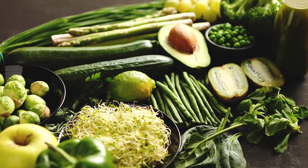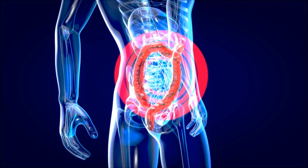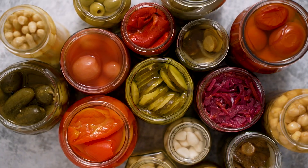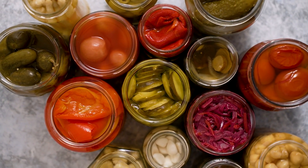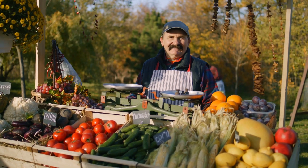One study found that eating vegetables high in inulin, a type of fermentable dietary fiber that can improve good gut bacteria and provide health benefits, showed greater satiety and a reduced desire to eat sweet, salty, and fatty food.